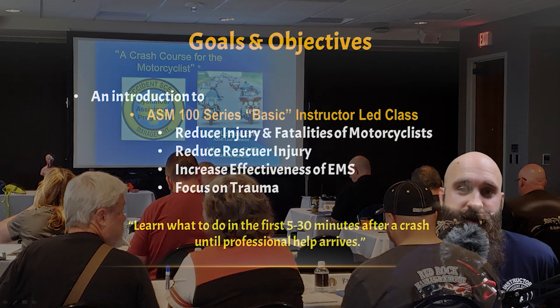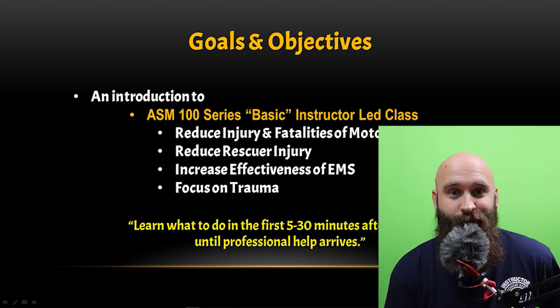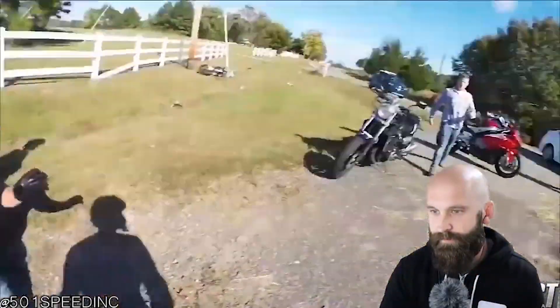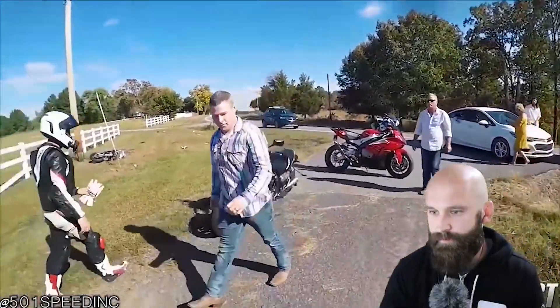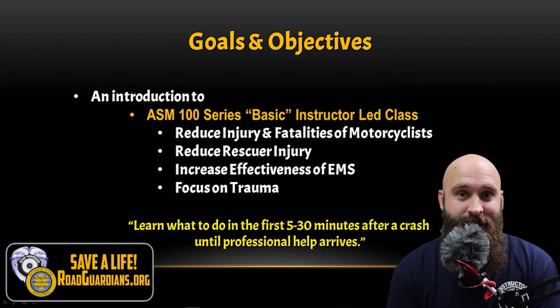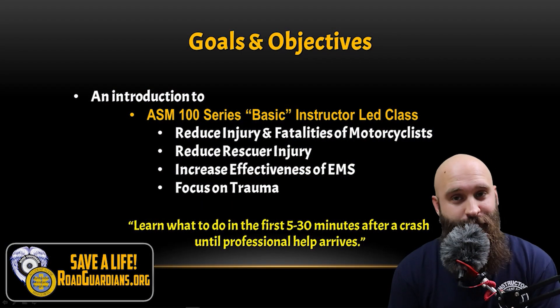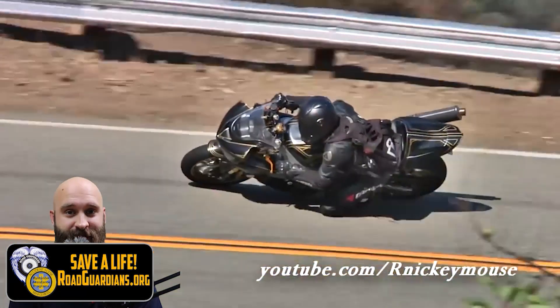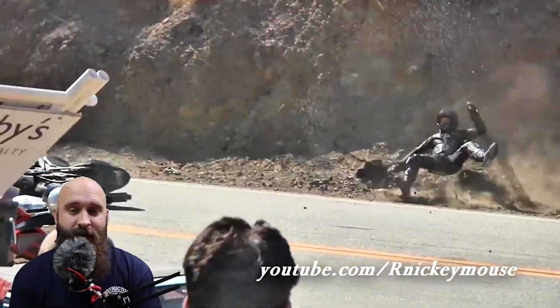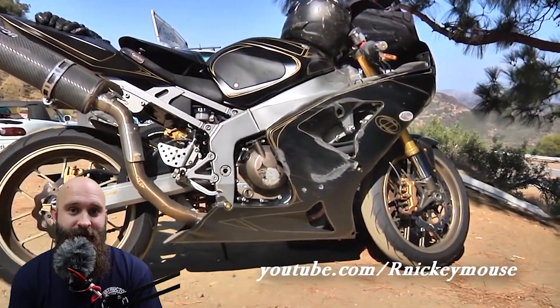The goal of this video series and this PowerPoint is to reduce injury and fatalities to motorcyclists. Motorcyclists are not protected — even with the best gear and the best training, things can still happen. And when they do happen, they are very severe — not like a car accident where you have airbags and seatbelts and all that stuff.